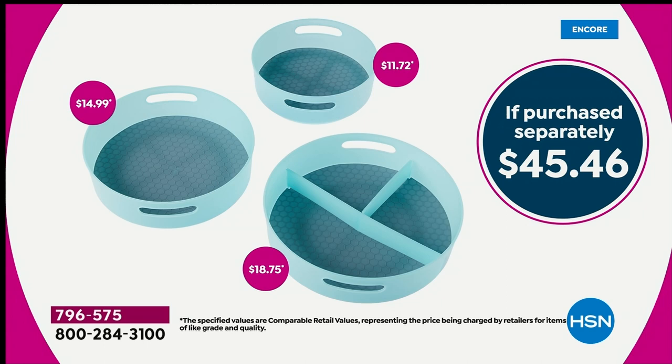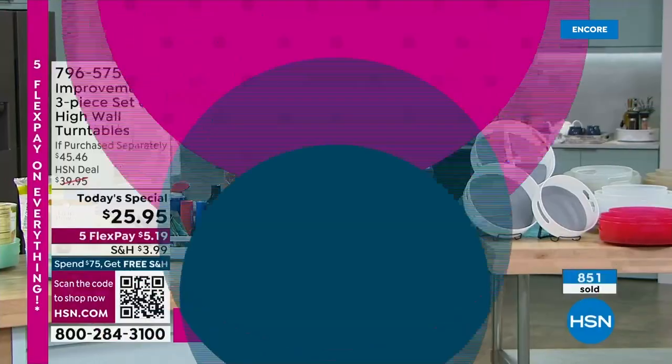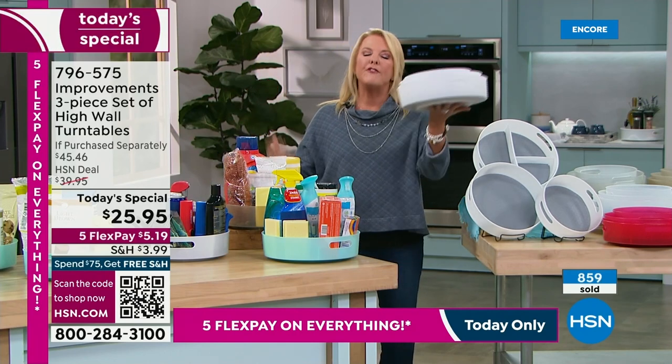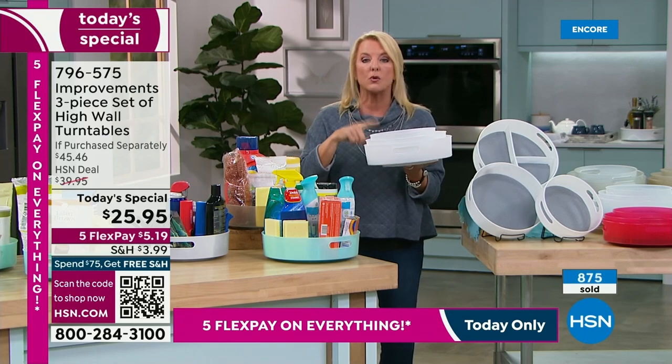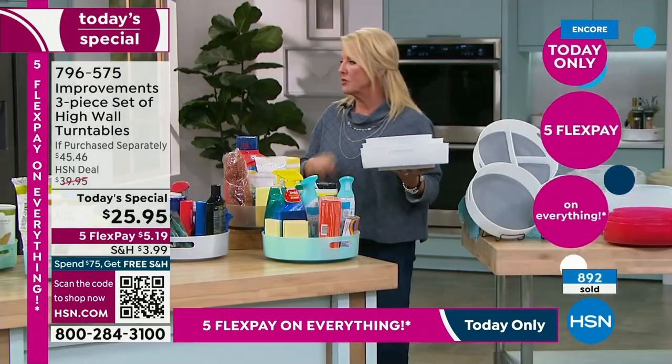Look at the value — that's what you guys expect from us. Just for the big guy alone, we're talking about almost $19 elsewhere. You would spend $45, and we've got it at $25. We also have five flex pay starting right now on everything for the next 24 hours. You can get these home with any major credit card for $5.19. And if they're not as strong, durable, and convenient as we're talking about, you send them back. Get them home for a little over $5 and test them yourself.